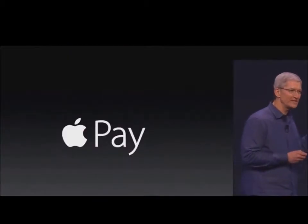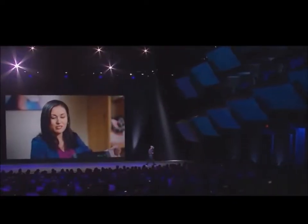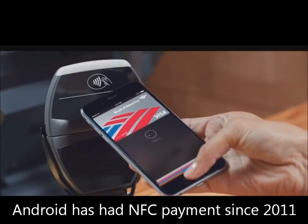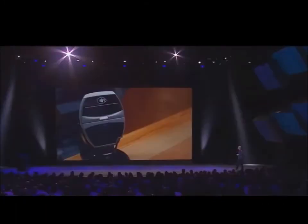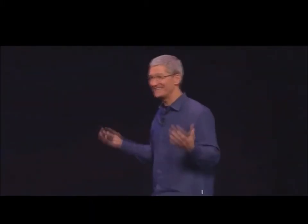I'd like to show you just how fast and just how easy it is. Okay, your total is 23.78. That's it! That's it!